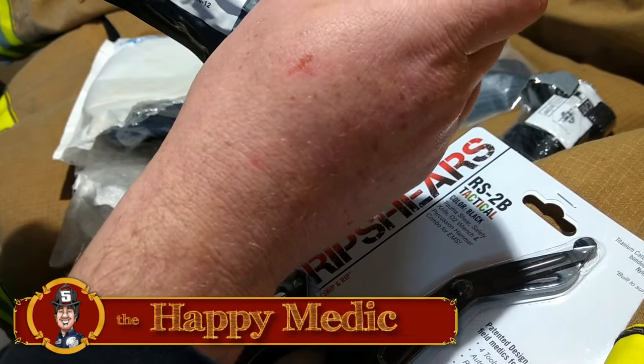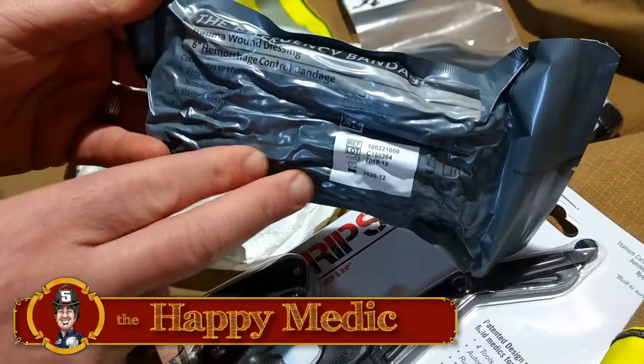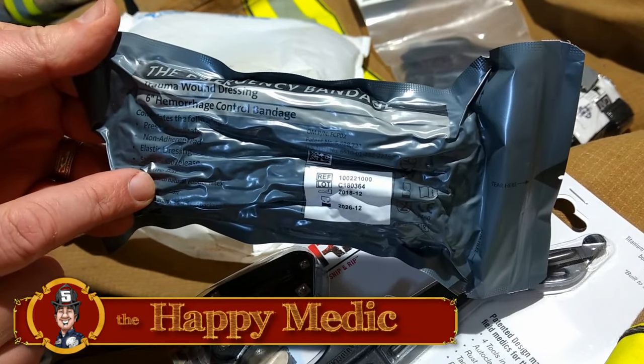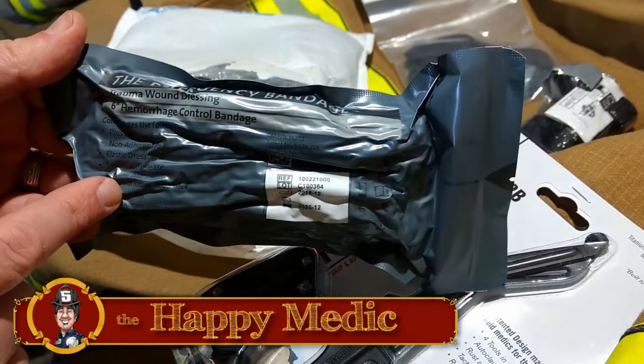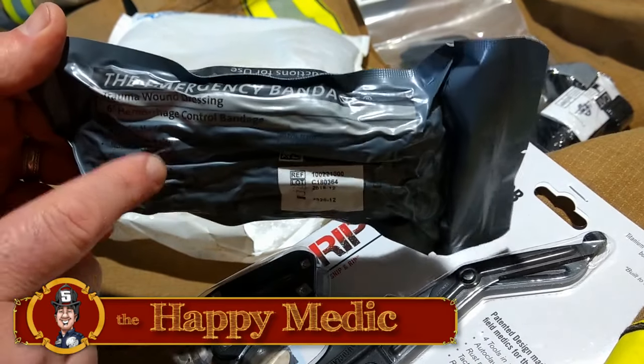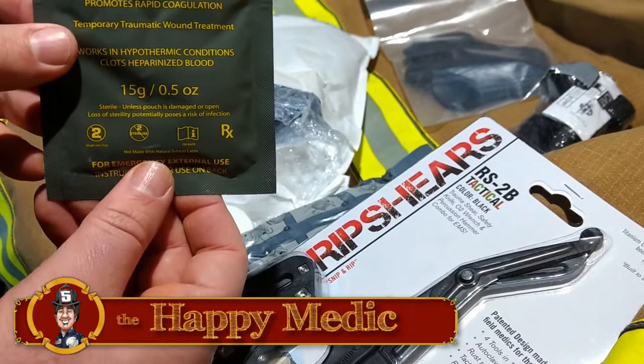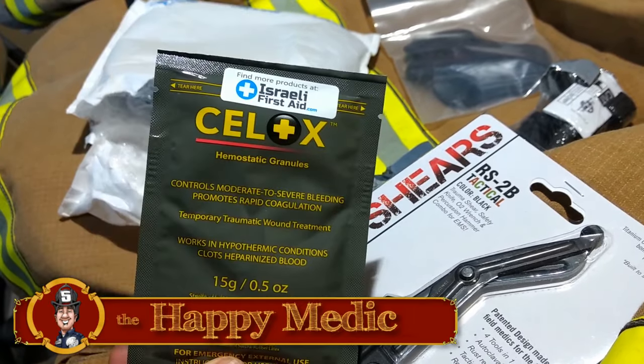An emergency bandage — six-inch hemorrhage control bandage. These are going to be very good for active shooter kits, the LEOs in the audience, and a lot of EMS guys that don't get their own stuff provided by their employer. This is going to be some fun stuff to talk about. And some Celox — you need to have this in your kit as well.